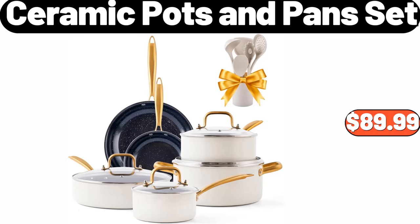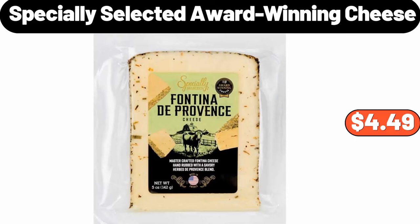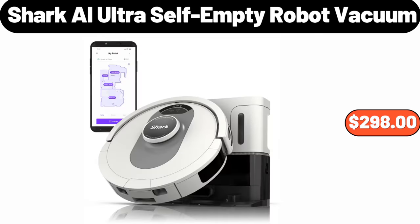Ceramic Pots and Pans Set, $89.99. Plastic Containers with Sleeves, $6.99. Specially Selected Award-Winning Cheese, $4.49. Shark AI Ultra Self-Empty Robot Vacuum, $298.